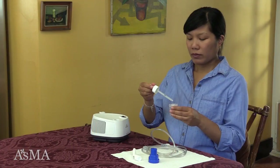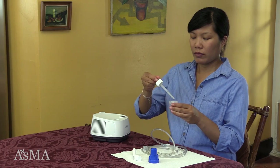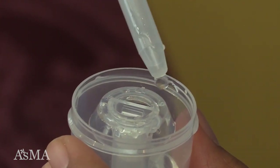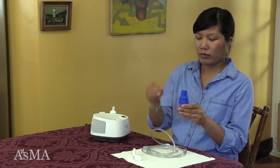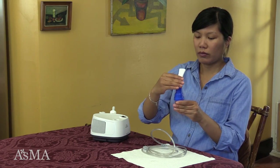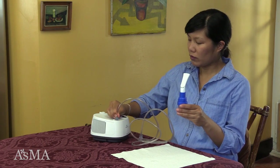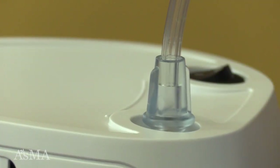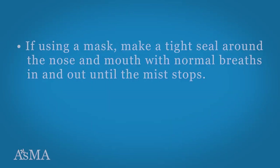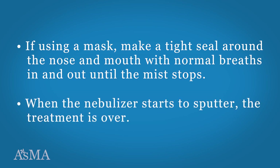This is how to use a nebulizer. Place medication into the medicine cup. Screw the nebulizer lid onto the medicine cup. Insert the angled mouthpiece into the nebulizer. Attach one end of the tubing to the compressor or air source, and connect the other end to the nebulizer. Switch on the compressor. Check for airflow through the device. If you are using a mask, make a tight seal around the nose and mouth with normal breaths in and out until the mist stops. When the nebulizer starts to sputter, the treatment is over.